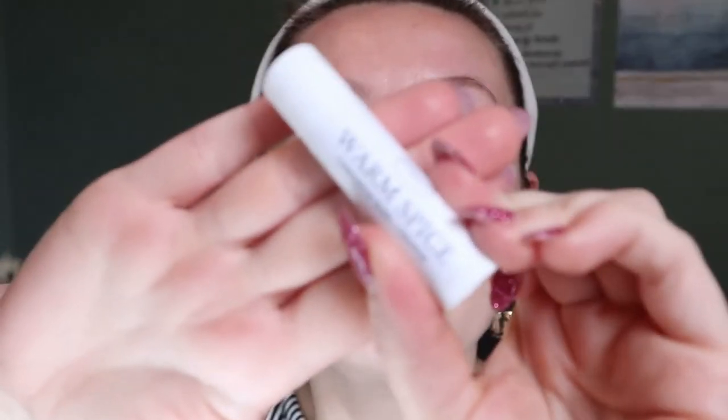So I'll just get started. I already have moisturizer and skincare on. I also have a lip balm on which is very special to me because I made it myself — just to plug my Etsy shop, this is my lip balm called Warm Spice, it's cinnamon bark and orange essential oil.